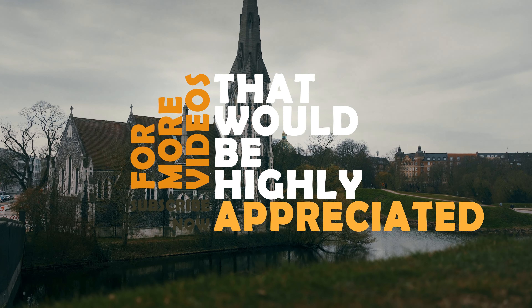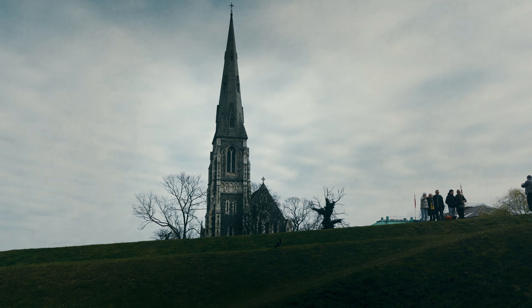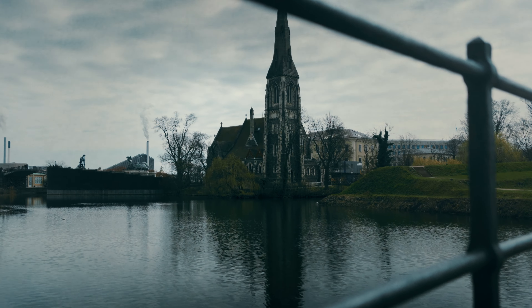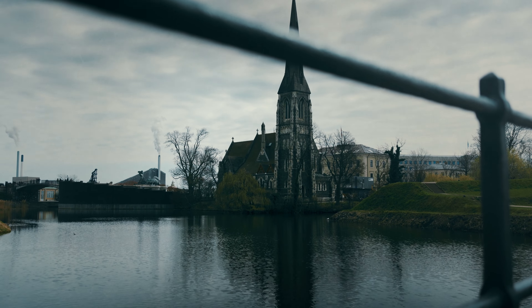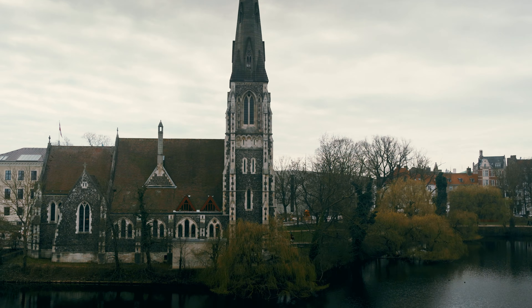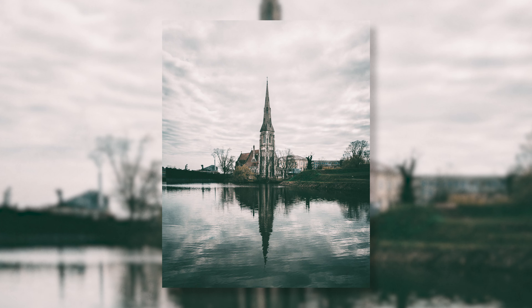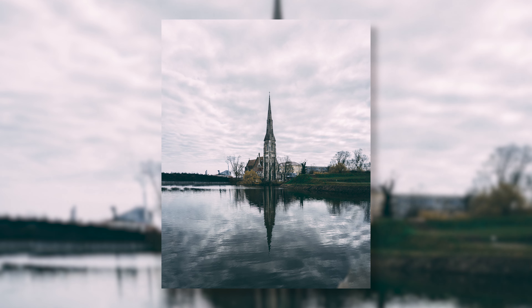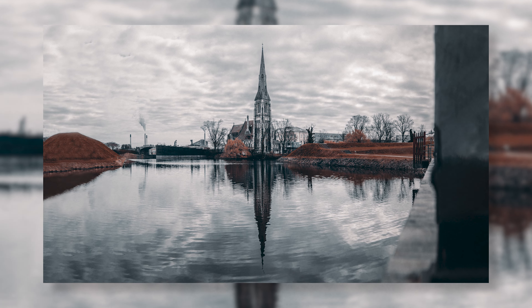The Church of Churchill is not built like a traditional Danish church — it more resembles a church of Great Britain. So if you explore Kastellet, be sure to capture the stunning neo-Gothic architecture and intricate details of the Church of Churchill. Its soaring spires and ornate facades provide a picturesque backdrop for your photographs.